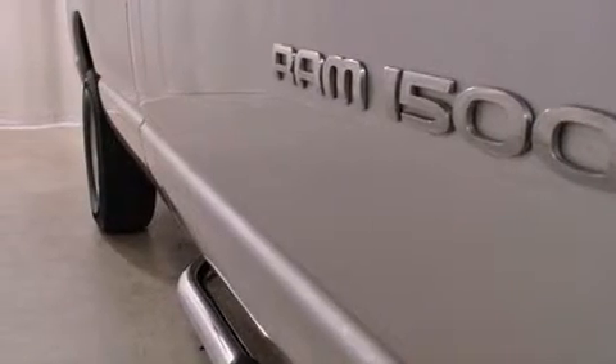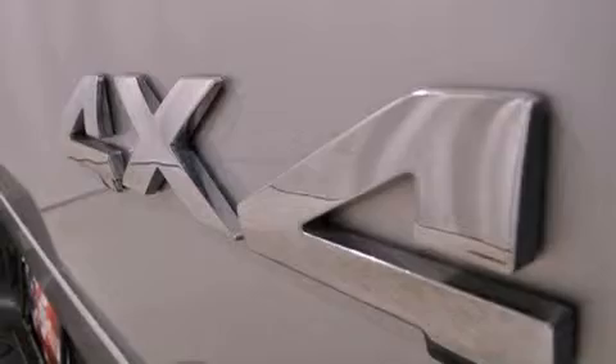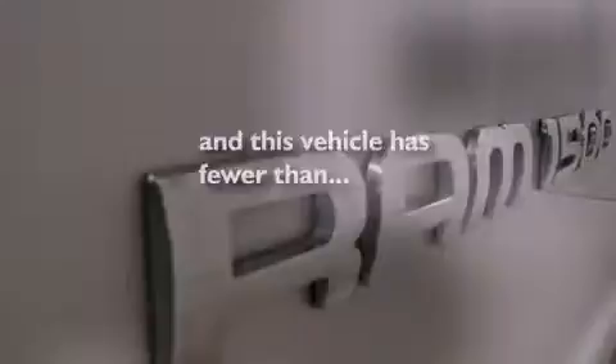Its top features include a CD player, an anti-lock braking system, side curtain airbags, and this vehicle has fewer than 32,000 miles on the odometer.